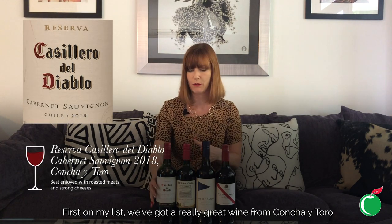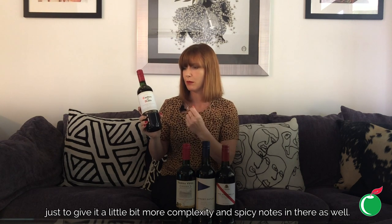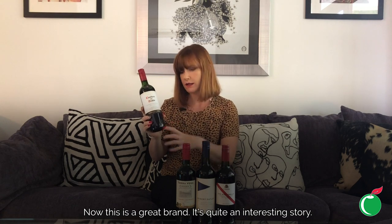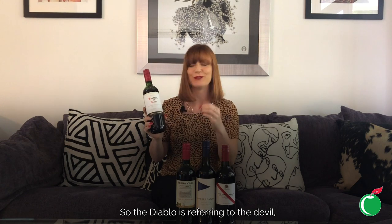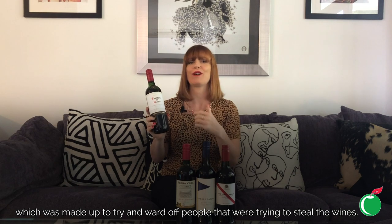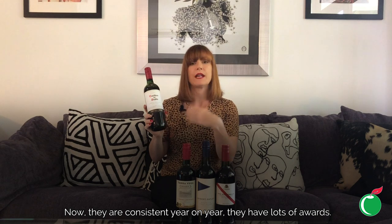First on my list we've got a really great wine from Concha y Toro — they're a really famous brand — Casillero del Diablo. This is their Reserva Cabernet Sauvignon, which is above the entry level, meaning it's had a little bit of oak ageing in American oak to give it a little more complexity and some spicy notes. It's quite an interesting story: the Diablo refers to the devil, and there's a legend about a devil in their cellars, which was made up to ward off people trying to steal the wines.